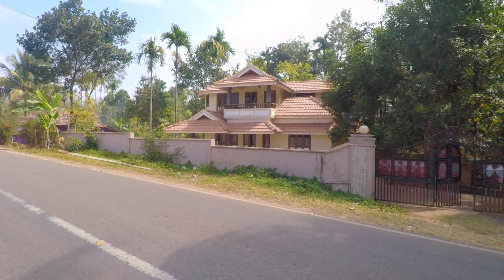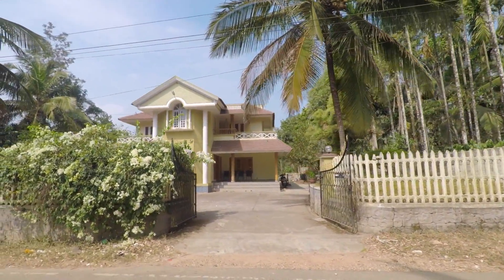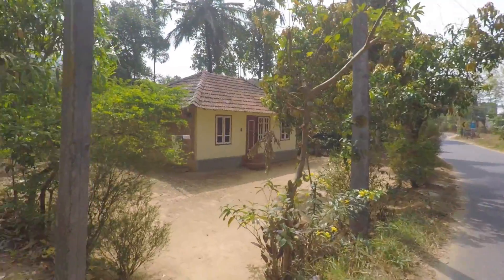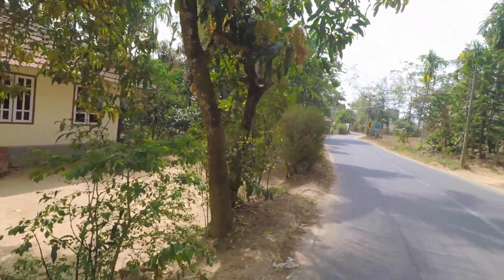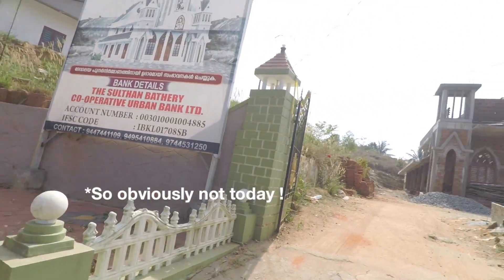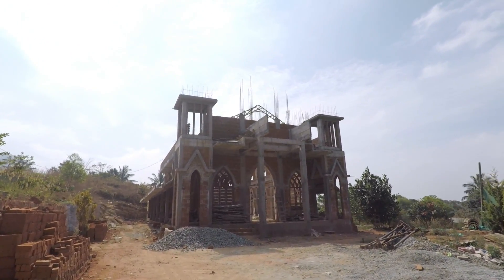One thing you'll notice about Kerala is that the houses are very pretty. Hey people, so today I'm visiting Edical Caves, but I see this really beautiful under-construction church which I'm going to check out first. So let's get in.